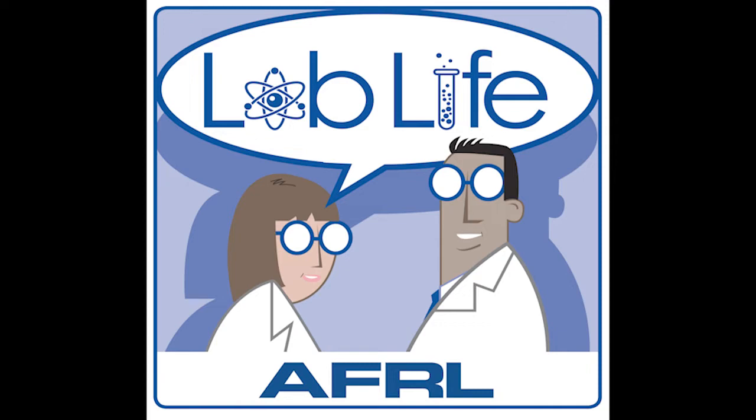She's a marathon runner who worked on a system that prevents jets from colliding with the ground, and can't wait to see a Martian sunset. Carrie Ann, welcome to Lab Life. Thank you. Thanks for inviting me — I'm excited to help you guys kick this off.